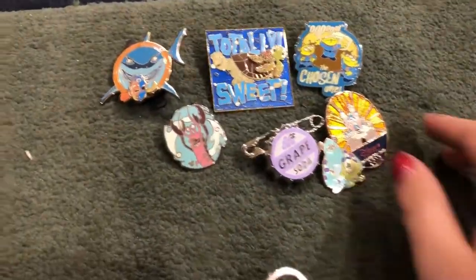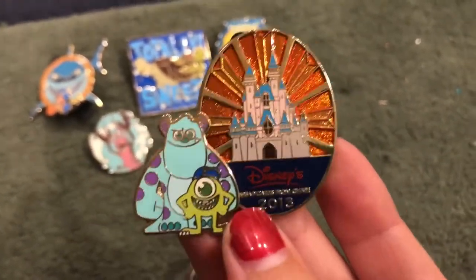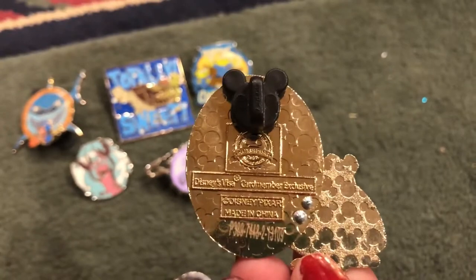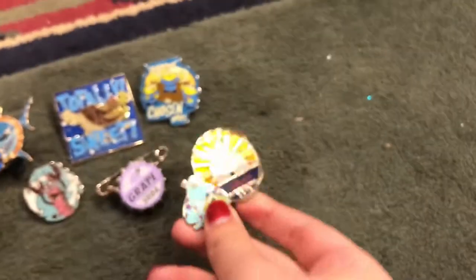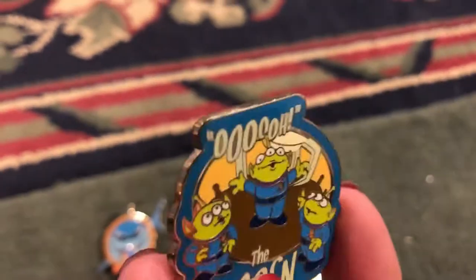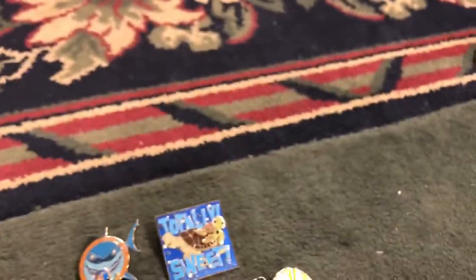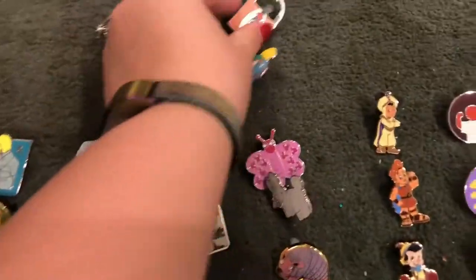Up here we have my Pixar pins. This one you won't find in the parks — in 2013 if you signed up for the Disney Visa credit card you got this pin sent to you. If you look at the back it is an official Disney pin that you can trade; it says 'card member exclusive' and everything. So this is a real rarity. This is also a favorite of mine — my aunt found this the last time we went to Disney. It's the green aliens; I love them and she found me a pin with them on it.